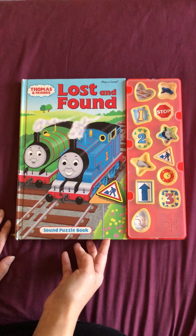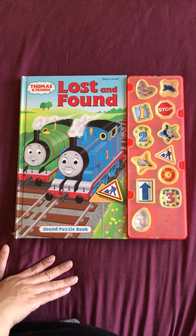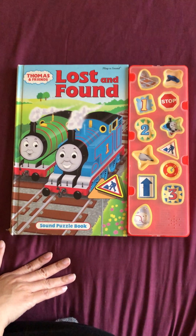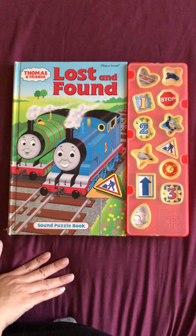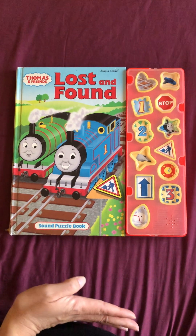Hello, we're gonna read a Thomas and Friends book today, Lost and Found. So this is a sound puzzle book, but unfortunately we did not change the battery, so there's no sound.